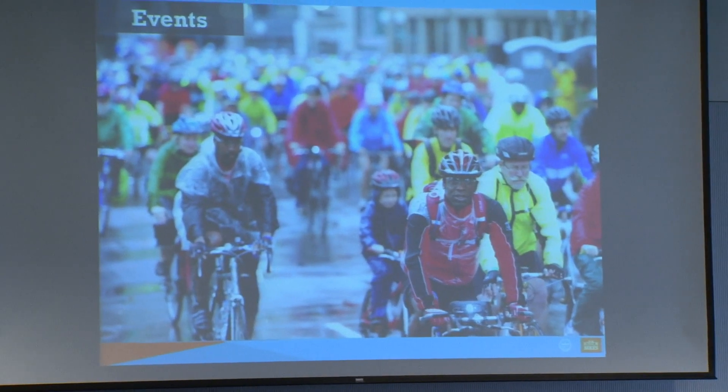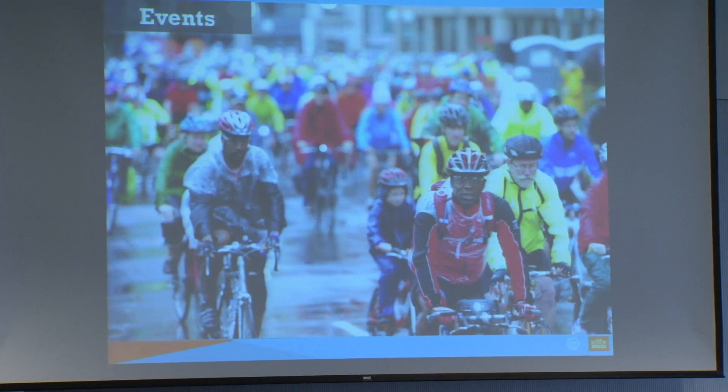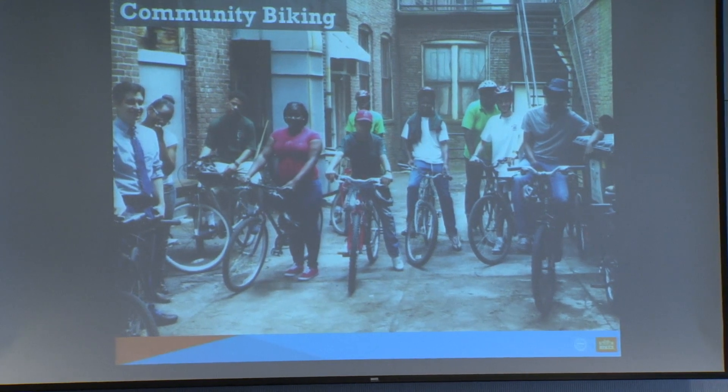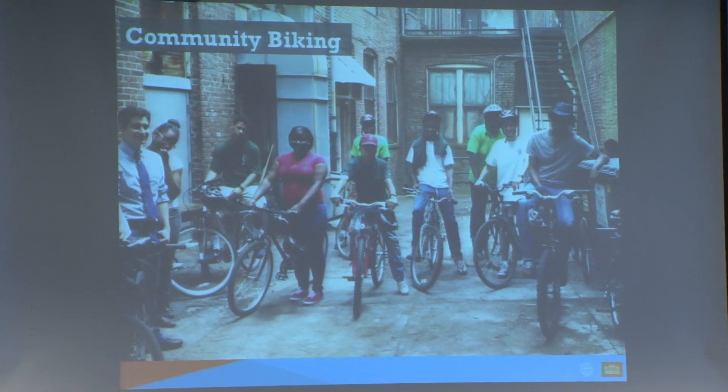For events, we want to encourage people to ride. We brought the first professional bike race to Boston in 20 years. We have the Hub on Wheels citywide bike ride and a whole series of events throughout the season. And one of the parts I'm most proud of is the community bike programs — making sure that biking is for everyone in Boston.